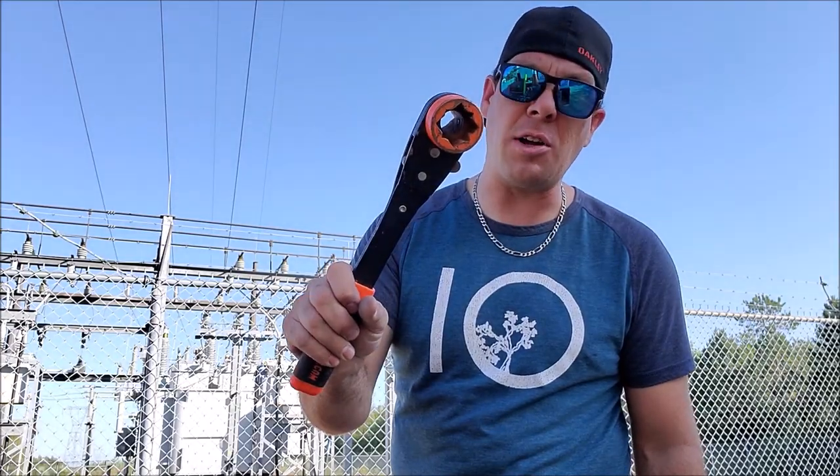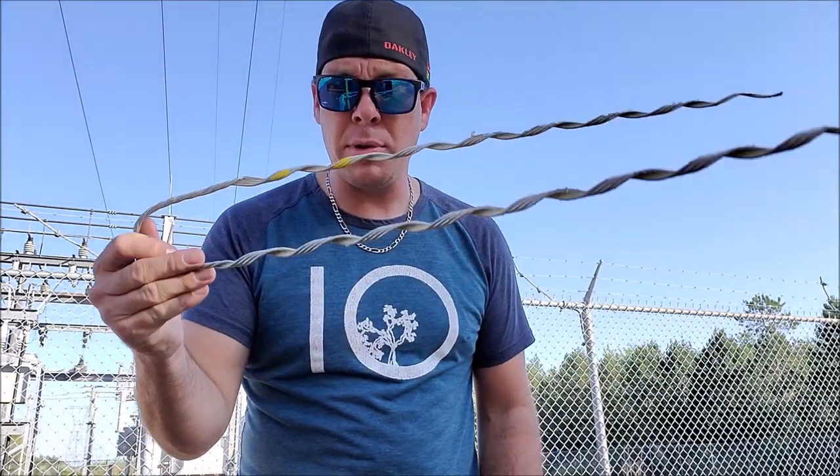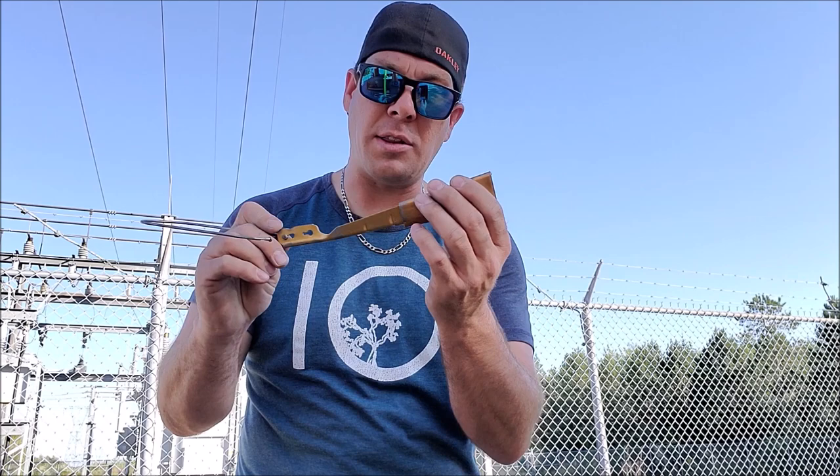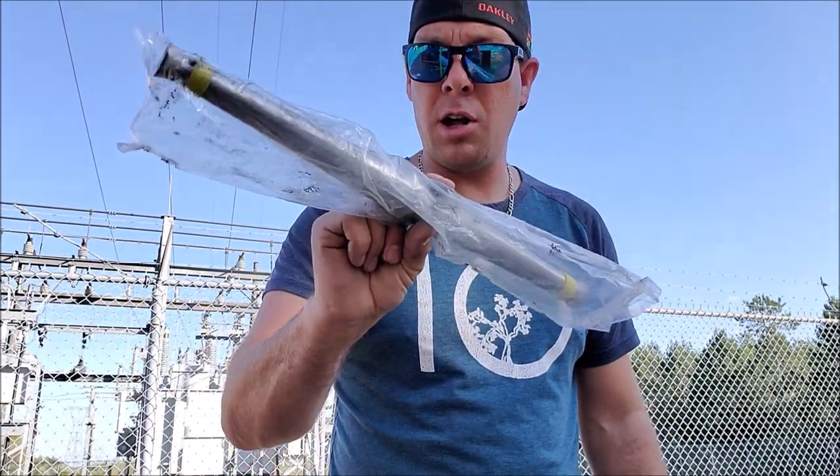This here, we call it a nutrunner. We just call it a preform grip, also a preform, or a twisty. Wedge clamp. I like these fellas. Next up, we got our sleeves. This one is a compression sleeve. We call it a quick sleeve, or an automatic sleeve.